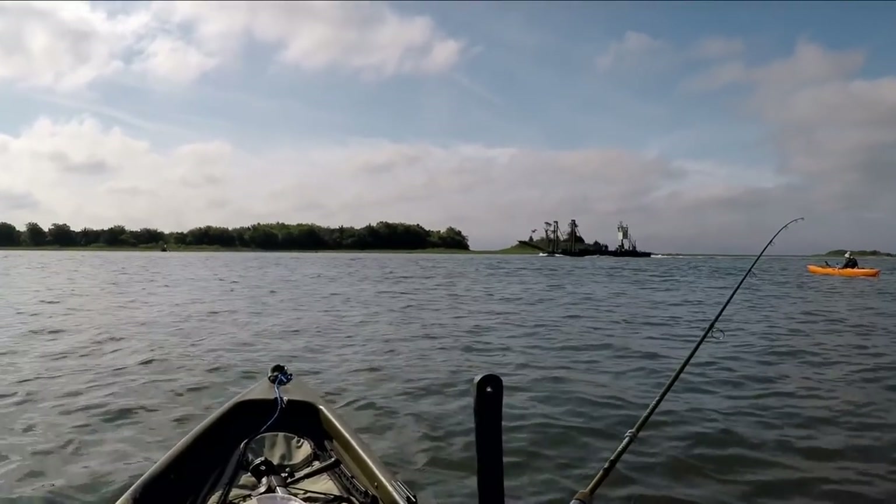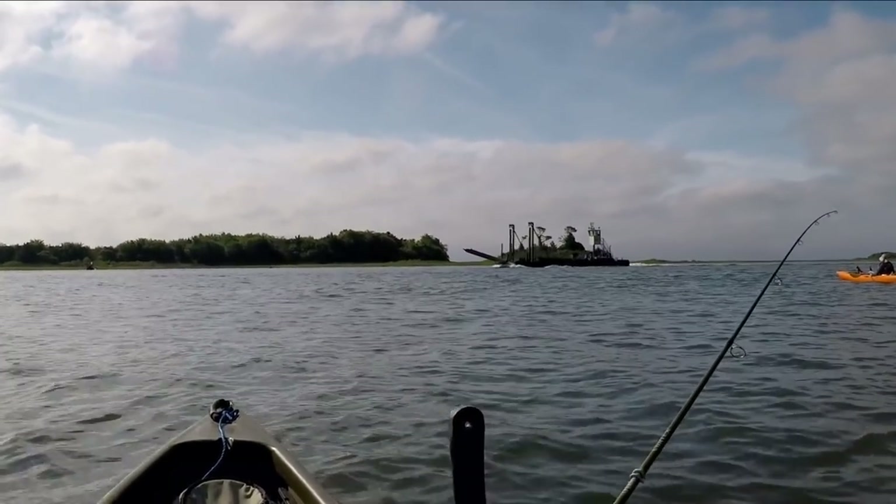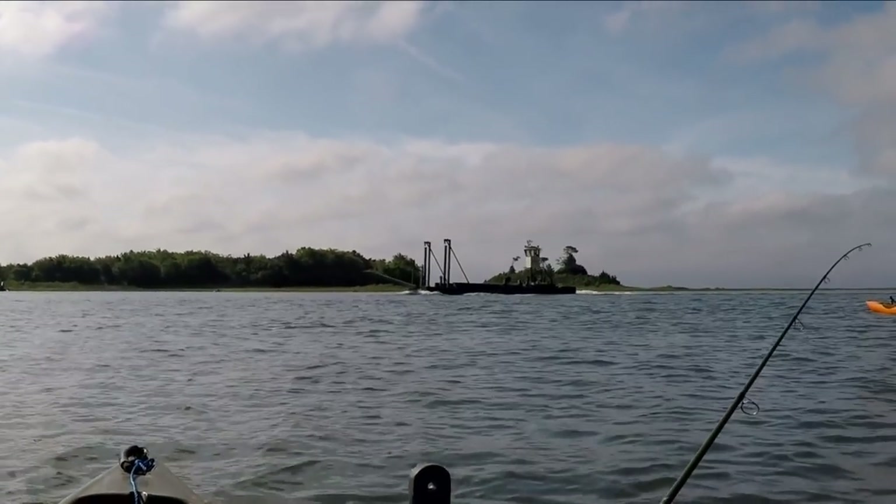Whoa! Look at the wake coming off that boat! How to deal with it in a kayak — this week on Kayak Hacks.